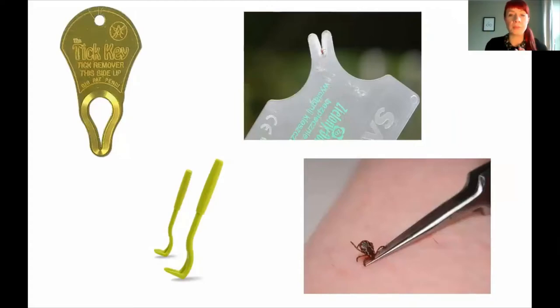There are a few examples of tick remover tools here — all have been shown to be effective. There's the tick key, flat credit-card-style tools you can pop in your wallet, the tick twister, and pointed tweezers. You can pick them up for just a few pounds and then you've got them for life.